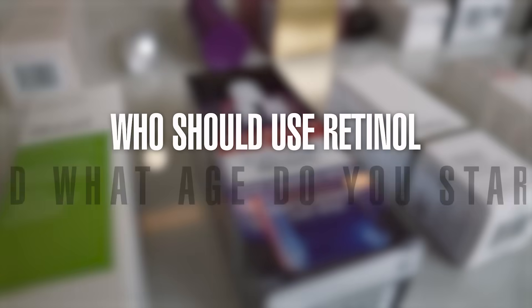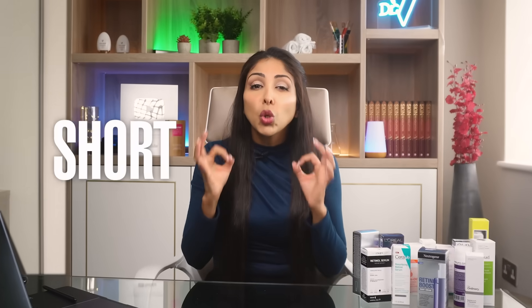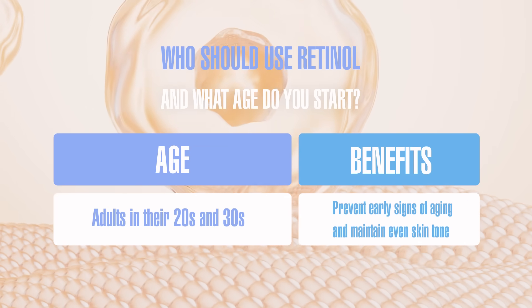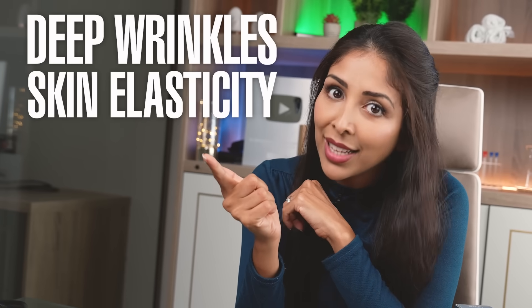Who should use retinol, and at what age do you start? Teenagers and young adults can use it in short doses to improve acne and scars. Adults in their 20s and 30s looking to prevent early signs of aging and maintain even skin tone. Mature adults over 40 can use it to reduce deep wrinkles and improve skin elasticity.